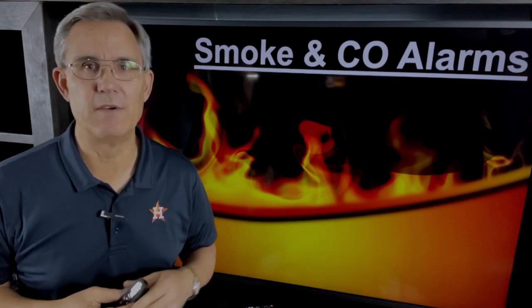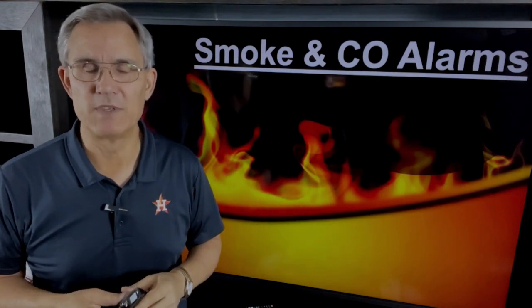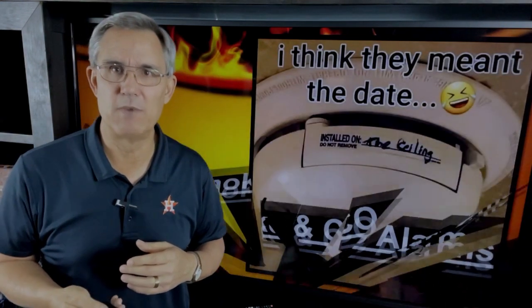Dave Yelovic here with you, and today we're going to talk about smoke and carbon monoxide alarms. That's what the codebook calls them — alarms. You might call them smoke detectors, and I might use that term every now and then. But if you're building a new house, or maybe you're in an existing house and you're remodeling, or you're just looking up at your ceiling wondering if you need them, we're going to cover all the rules that the codebook has to say.